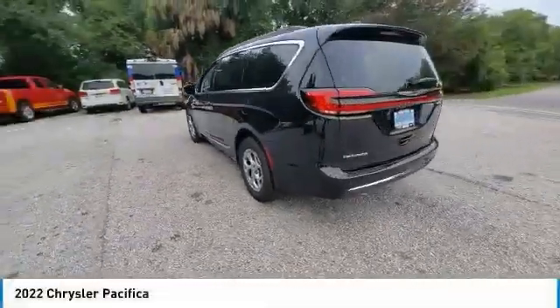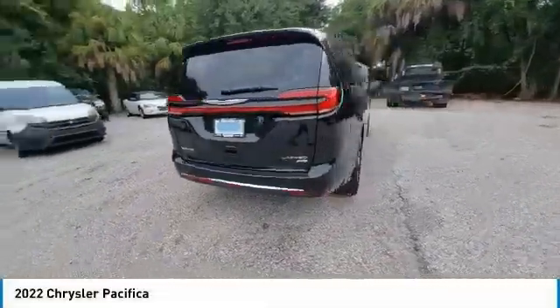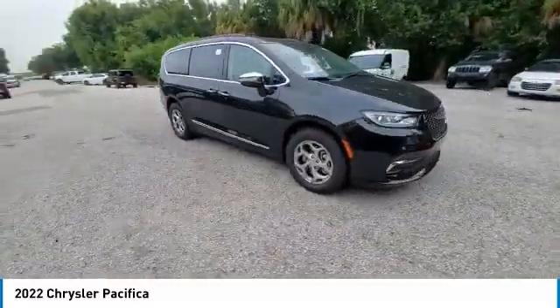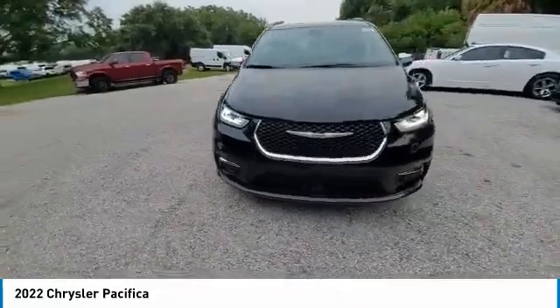Stop by and take a look at the 2022 Pacifica. The Pacifica crossover features the driving attributes of a sedan and the utility and space of a minivan or SUV.